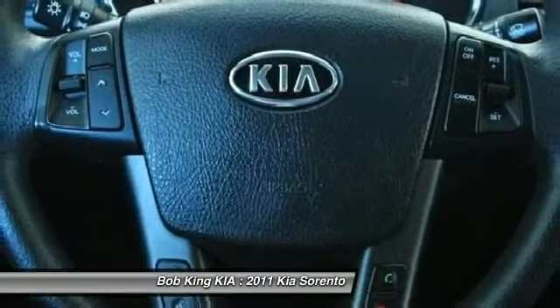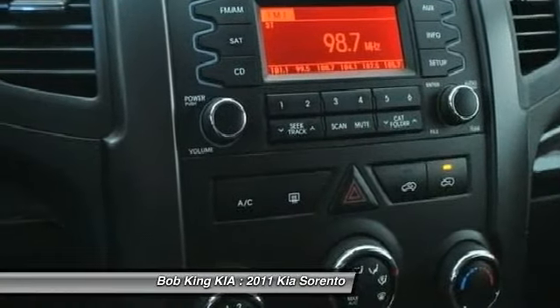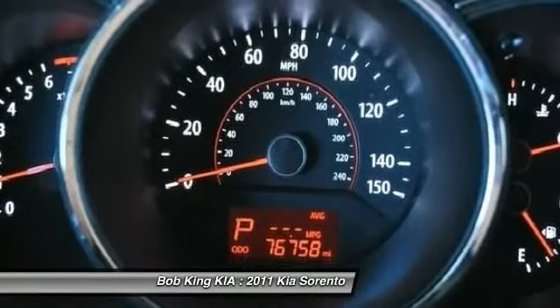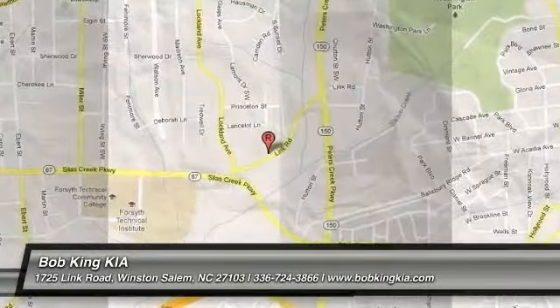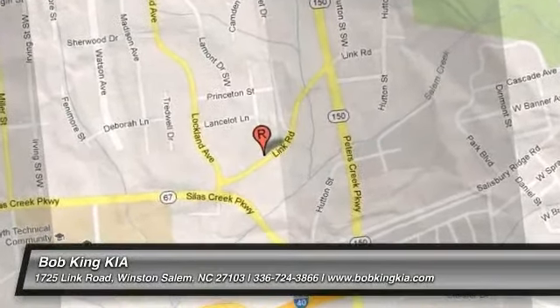This isn't just a vehicle, it's an experience. So stop in for a test drive today. The Kia Sorento.